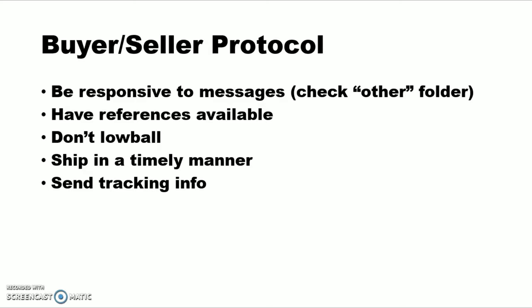Don't lowball super low. If a guy's got a bow for $600, don't post and be like, I'll give you $150. That just usually makes him mad. Just be respectful of his price. Ship it in a timely manner if you're the seller. Have the box ready so you can just throw it in and get it out the next day and send them the tracking number. It makes me feel a lot better when I buy something and I've got the tracking number quickly. If I'm buying an $800 bow from a guy I've never met, I don't want to wait three or four days for a tracking number.